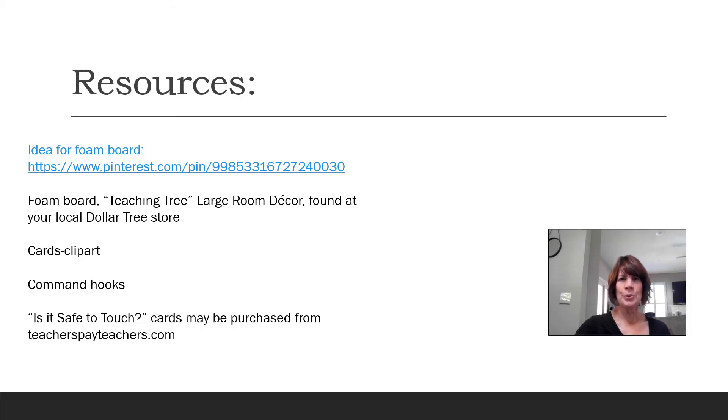The idea for this instructional board was found on Pinterest and the link is provided. The materials such as the foam board and the teaching tree large room decor were purchased at the Dollar Tree. The cards were made from clip art, the command hooks are found at your local hardware store or Walmart, and the 'is it safe to touch' cards are purchased through Teachers Pay Teachers. The board is very easy to make — basically you're just putting six to nine command hooks on the board, and the duct tape as a border is optional.